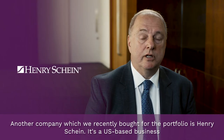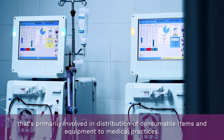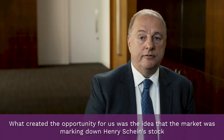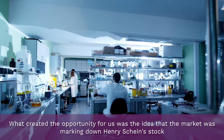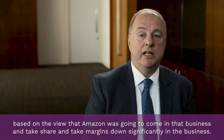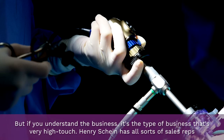Another company which we recently bought for the portfolio is Henry Schein. It's a US-based business that's primarily involved in distribution of consumable items and equipment to medical practices. What created the opportunity for us was the market marking down Henry Schein stock based on the view that Amazon was going to come into that business, take share, and take margins down significantly.